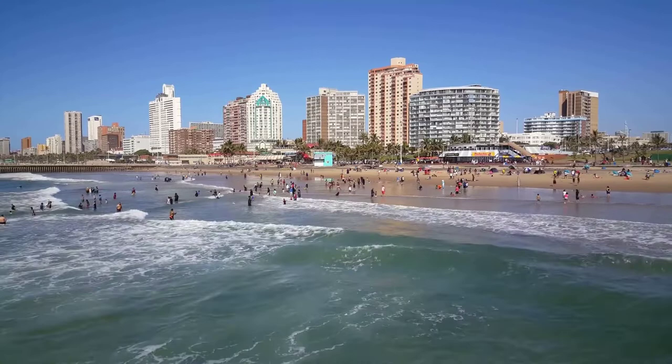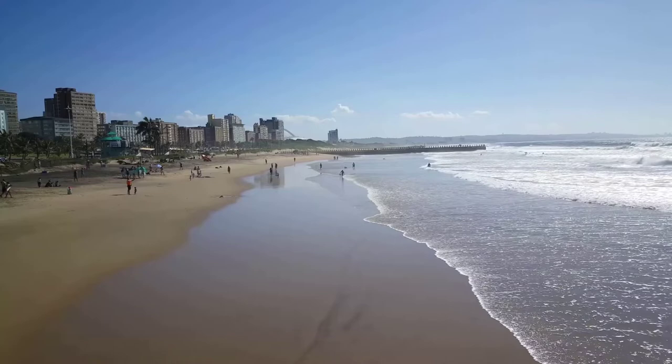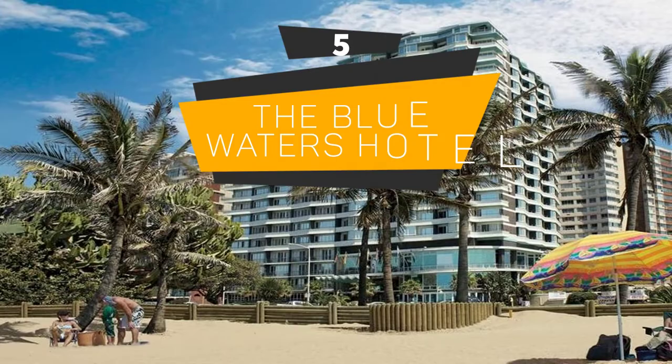Durban is the third most populous city in South Africa after Johannesburg and Cape Town, and the largest city in the South African province of KwaZulu-Natal. Durban forms part of the Ethikwini Metropolitan Municipality, which includes neighboring towns and has a population of 3.44 million, making it one of the largest cities on the Indian Ocean coast of the African continent. In this video, we will take a look at the 5 best hotels in Durban, whether you're traveling with your family, as a couple, for a business trip, or looking for something budget-friendly. Links to all the hotels mentioned will be listed in the description below.